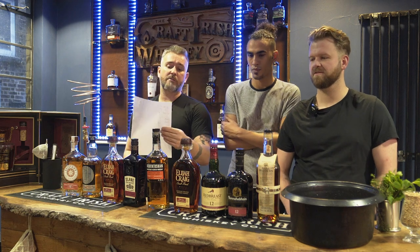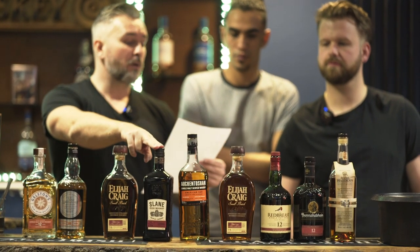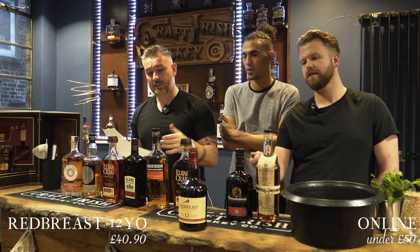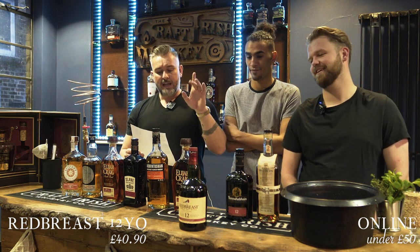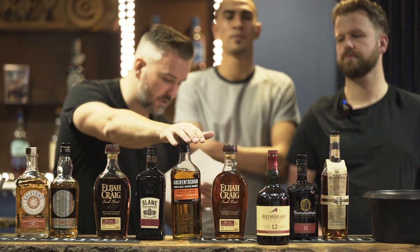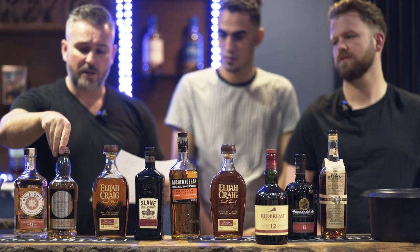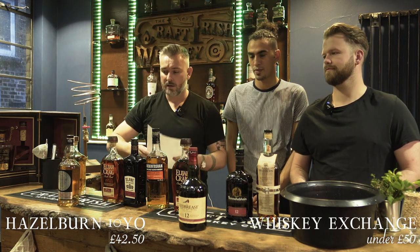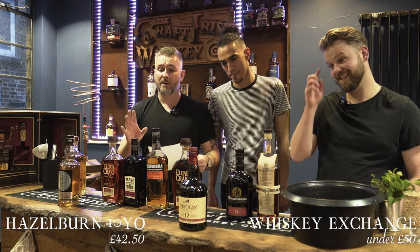What won out of the Irish? Gelson's got 11 points out of 15. Slane got 8.5 points out of 15. But Red Breast got 14.5 points out of 15 — nearly a perfect score. That's your best under 50, according to us. It's also one of the best whiskies you can buy. So if you're going to get someone an Irish whisky, you can't go wrong with Red Breast 12 year old. In the Scottish category — Hazelburn got 13 points out of 15. Auchentoshan got 10.5 points out of 15. And the Bunahaben got 10 points out of 15. So the winner, by a bigger margin, would be Hazelburn on the Scotch — single malt, triple distilled, slightly peated, unbelievably gorgeous whisky.